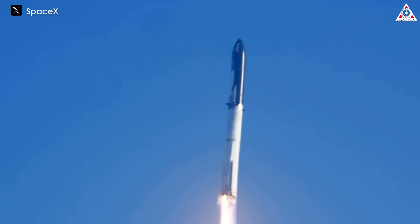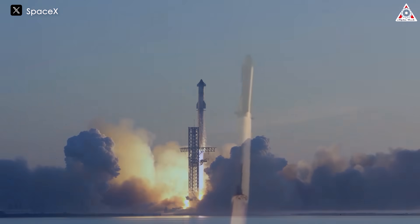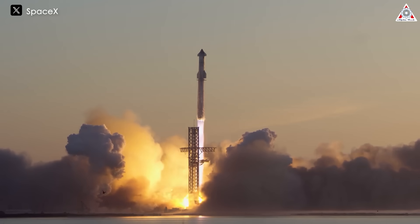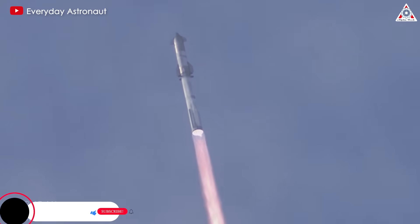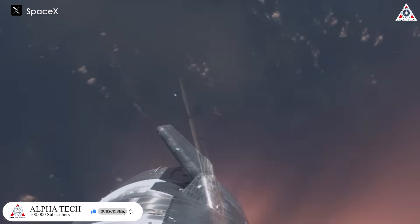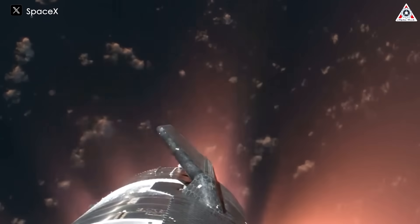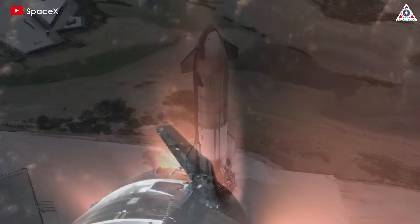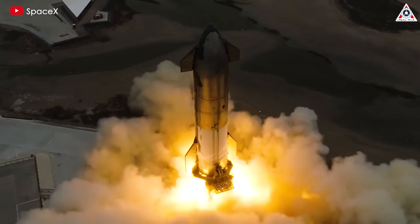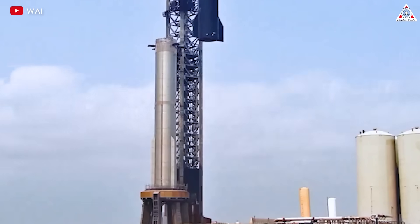Even when SpaceX conducted the first two Starship launches, the spacecraft did not reach orbit, so there were no subsequent developments. This means that SpaceX could not test how Starship's heat shields would function against reentry. However, by the third Starship launch, IFT-3, SpaceX engineers finally recognized the serious problem with the heat shields when the spacecraft re-entered Earth's atmosphere. This time, with the fourth flight, there won't be a bad ending like before because SpaceX and Elon Musk have made upgrades to fix this issue, promising a better outcome.